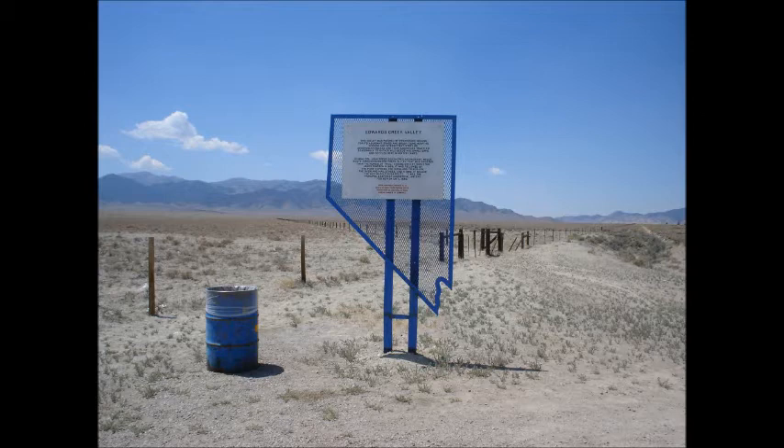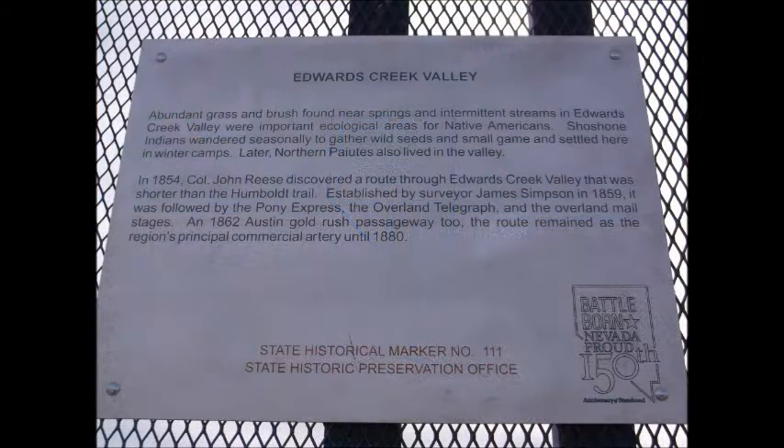Edwards Creek Valley: Abundant grass and brush found near springs and intermittent streams in Edwards Creek Valley were important ecological areas for Native Americans. Shoshone Indians wandered seasonally to gather wild seeds and small game and settled here in winter camps. Later, northern Paiutes also lived in the valley.